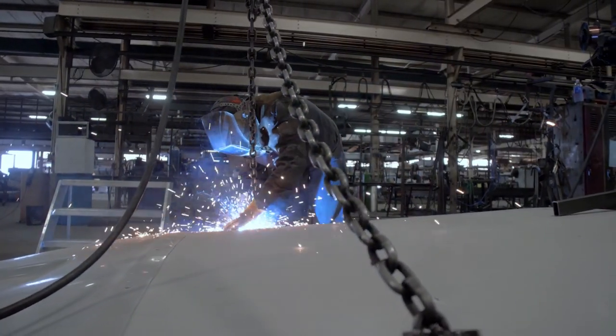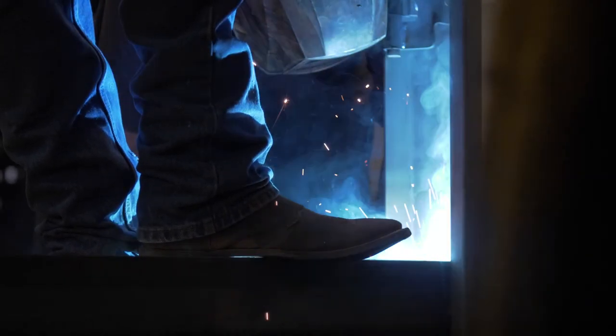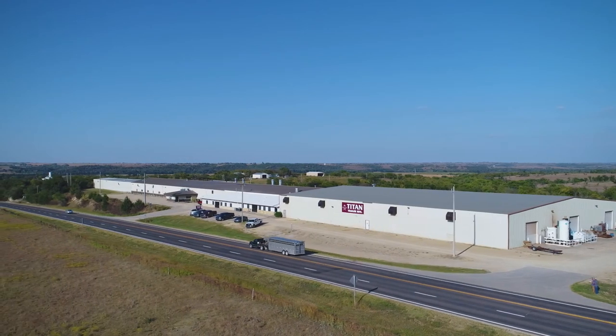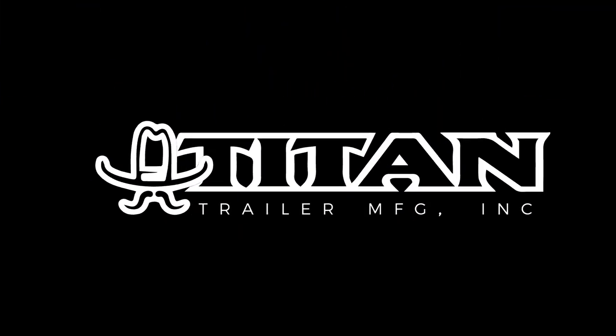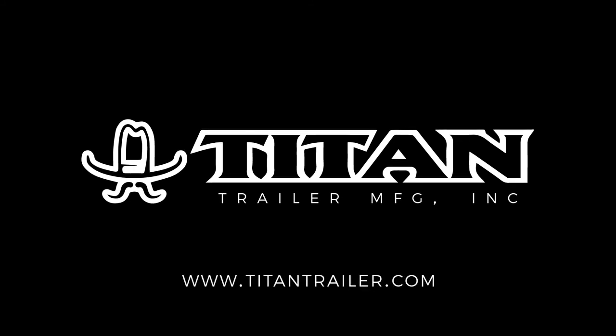Constructed by an experienced workforce that not only builds Titan Trailers, but uses them as well. Titan Trailers are built for the long haul. For more information or to locate a Titan dealer near you, please visit us at titantrailer.com.